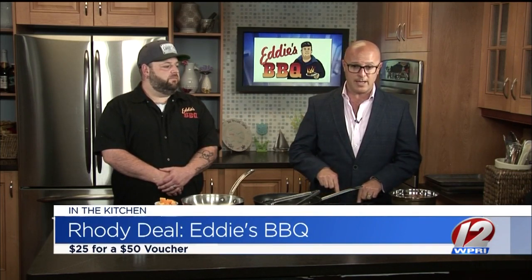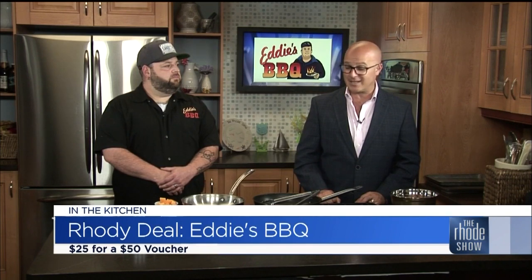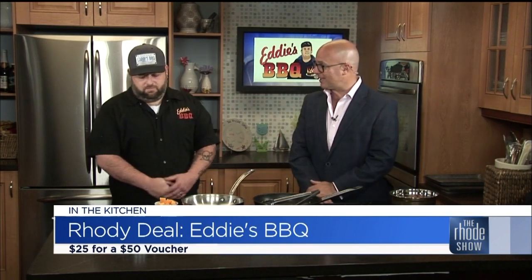Roadie Deal of the Day. So we're going to make pulled pork Reuben with butternut squash hash. Head on to roadiedeals.com right now. Get two $25 vouchers for only $25. And when you do go down there, you can have something delicious like this.